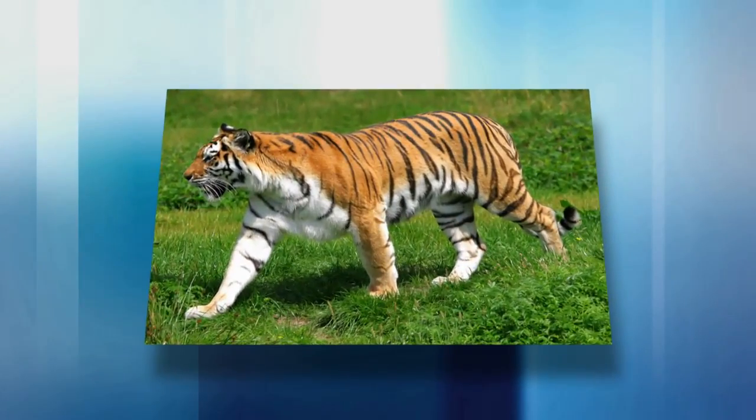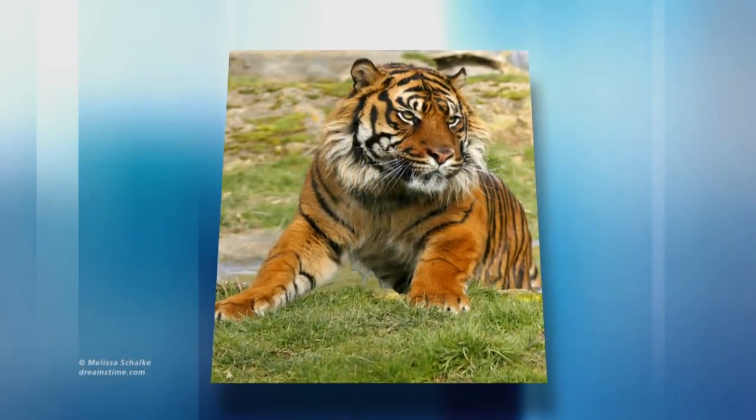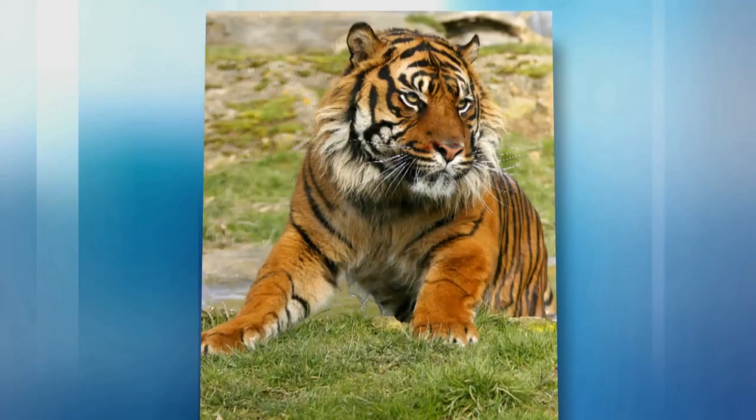The Sumatran tiger is one of nine subspecies of tigers. What's unique about this particular tiger is it's actually the smallest tiger in the tiger family. It's located in Sumatra, which is in Indonesia — an island country — and it was speculated that about 6,000 to 16,000 years ago these tigers were separated from the main tiger population. The males average about eight feet in length, anywhere from 250 to 300 pounds, and females are about seven feet in length and around 200 pounds.